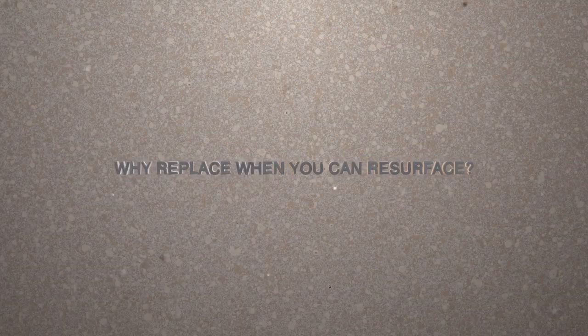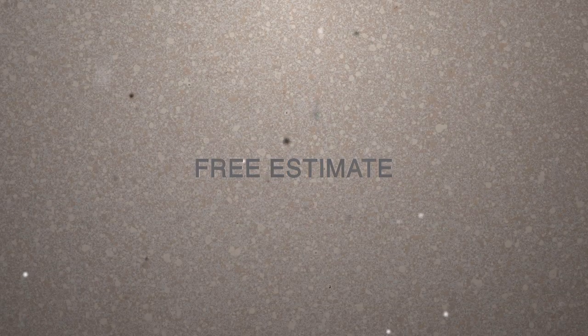Ask yourself, why replace when you can resurface? Give us a call for a free estimate from a location near you or visit our website. Thanks and Get-A-Grip!